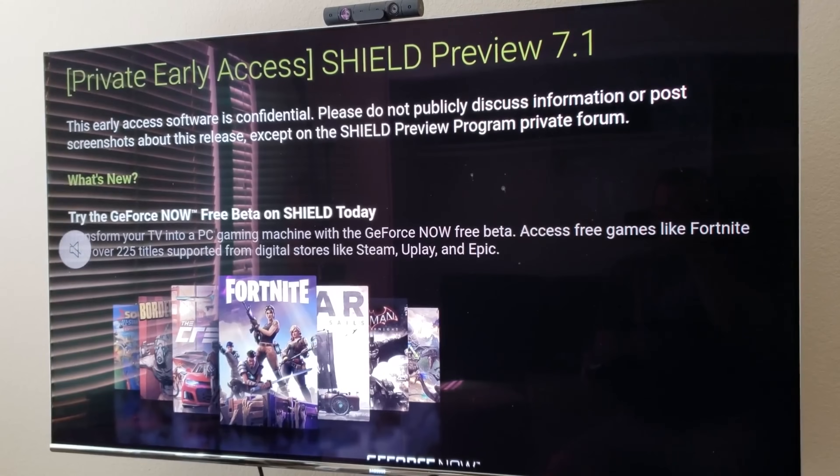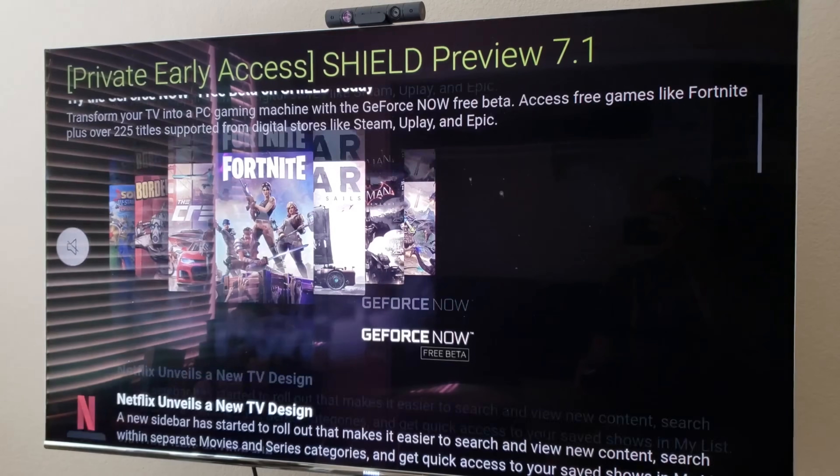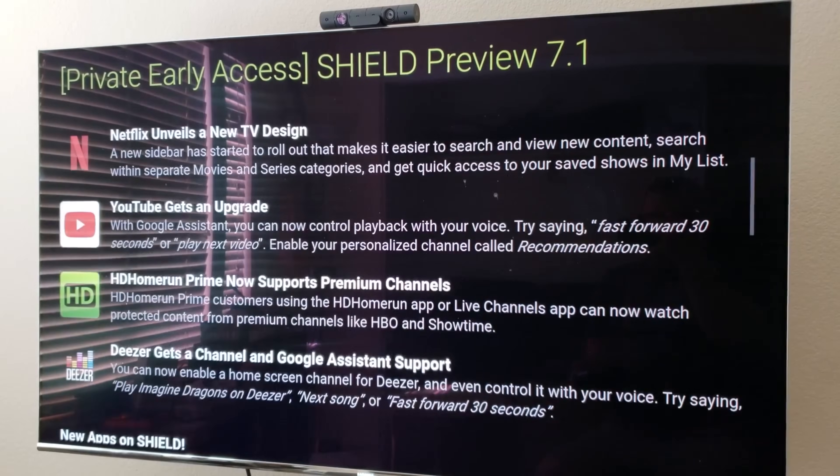What is going on guys? GregglesTV here. The 20th update for the Nvidia Shield has just come out. You're probably wondering how I know it's the 20th update — they told me, that's how I know. The update pushes it to Shield Experience 7.1. So if you have an Nvidia Shield, go into your settings and check for this update if it hasn't already notified you.